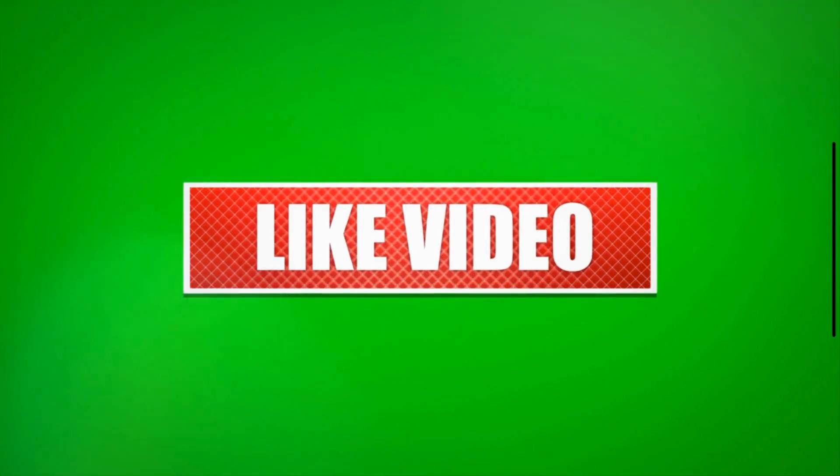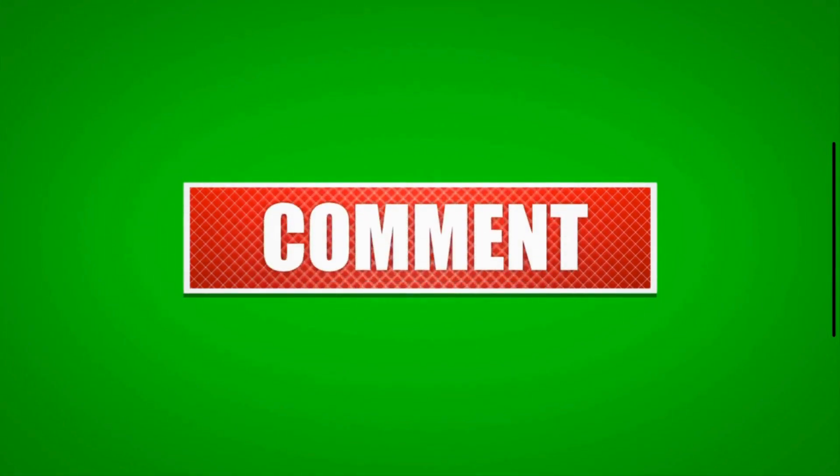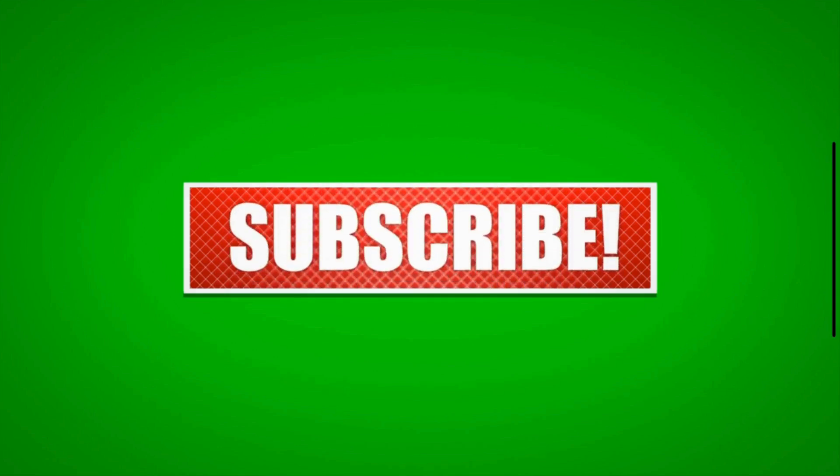If you found this video helpful, give it a thumbs up, and don't forget to subscribe for more tips and tricks. Hit that bell icon so you never miss an update.